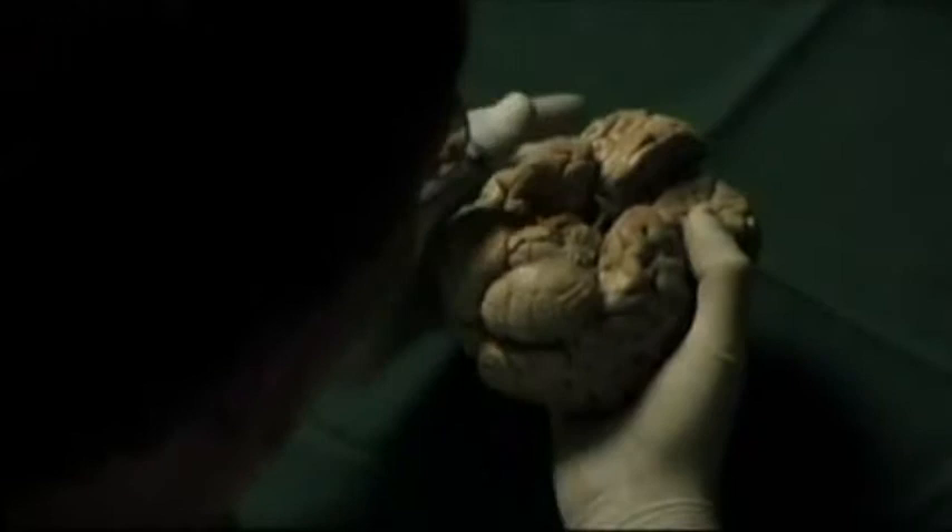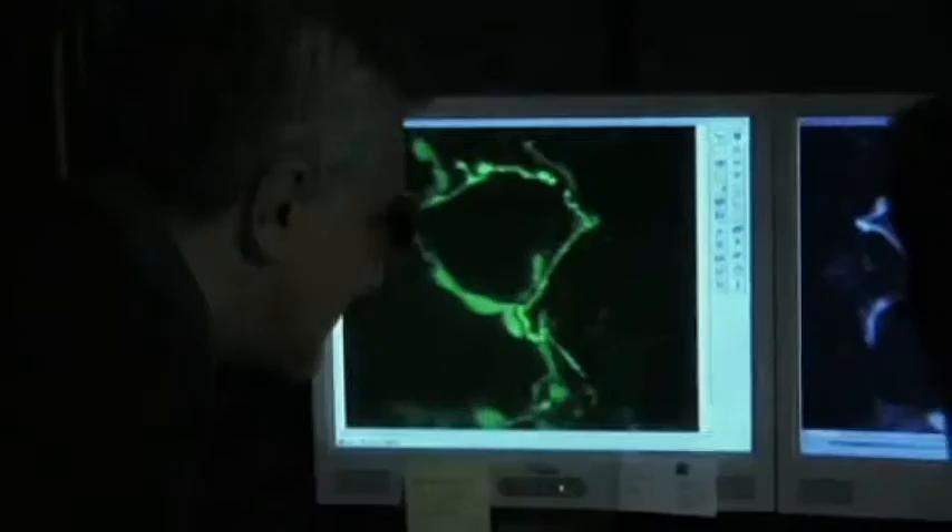To become cyborgs able to compete with the rapid evolution of computers, we first have to understand how our own brains function. The research in this area has boomed in recent years. One of the factors behind this is the development in scanning techniques.